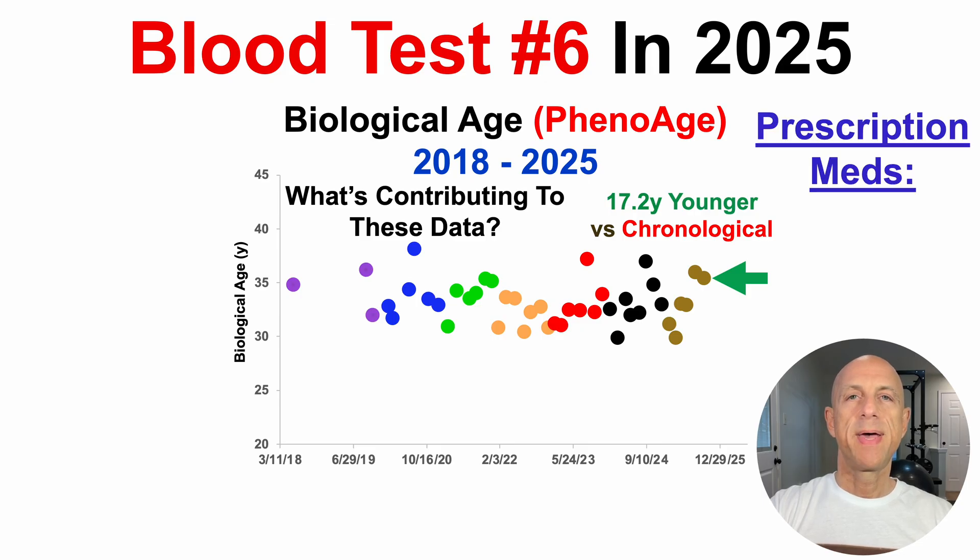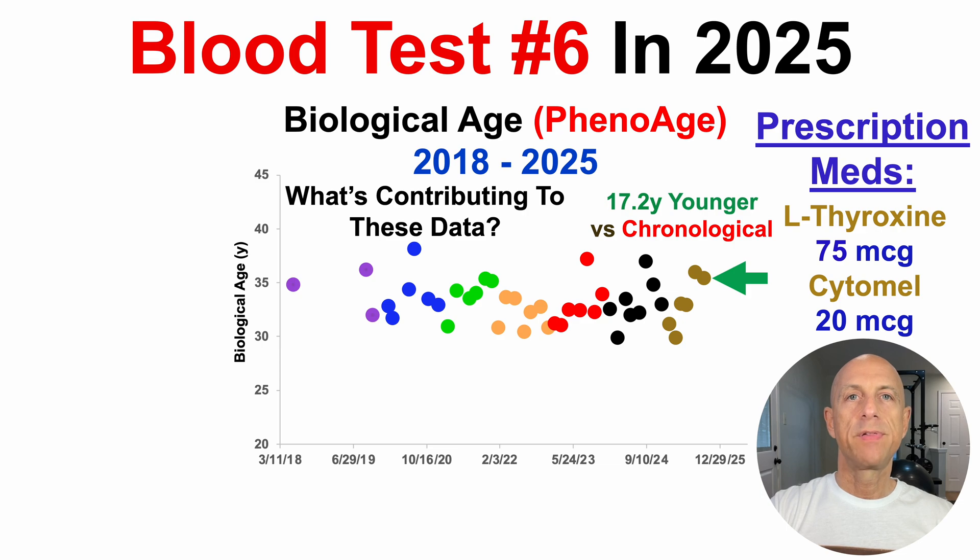Let's start off with prescription meds. I was diagnosed with hypothyroidism in my 20s, so I've been taking thyroid hormones for more than half of my life. More recently, the dose has been split into T4 and T3 — 75 micrograms per day of levothyroxine and 20 micrograms per day of cytomel. And that's it for prescription meds, no rapamycin or anything else.